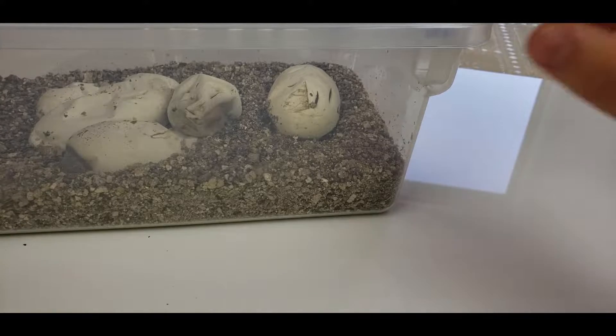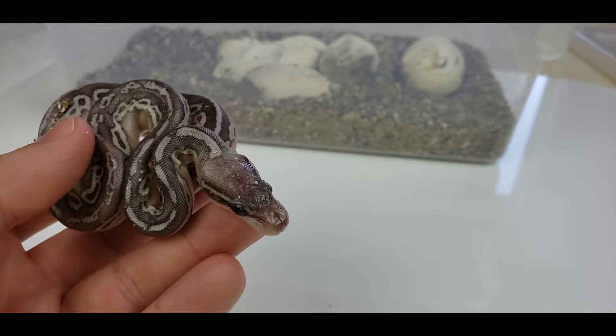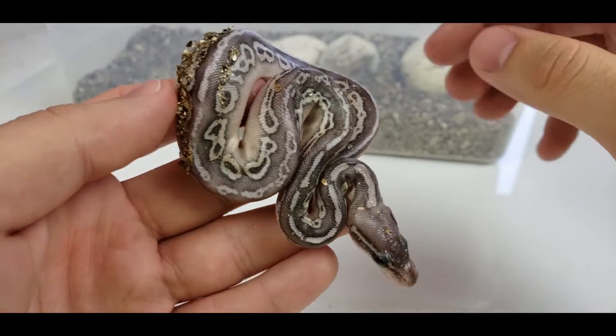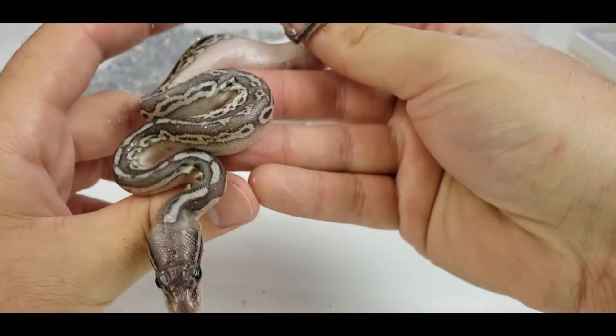Do you guys know these things can hatch all on their own without us cutting open the eggs? So what I'm wanting from this clutch is some bongo combos and some bongo banana combos, because you don't really see much of either of those. Still a kind of new gene — not too many people are working with it.